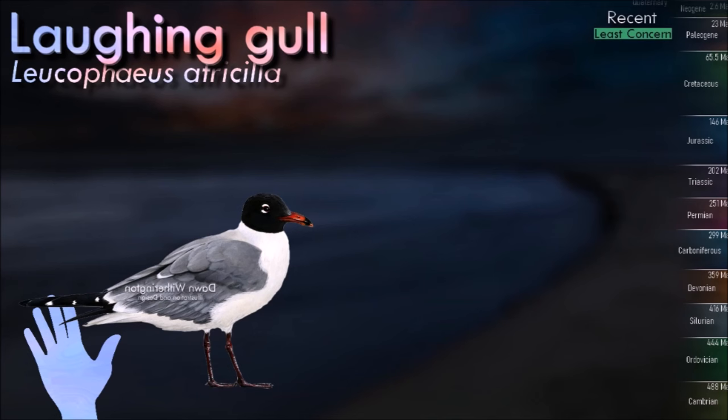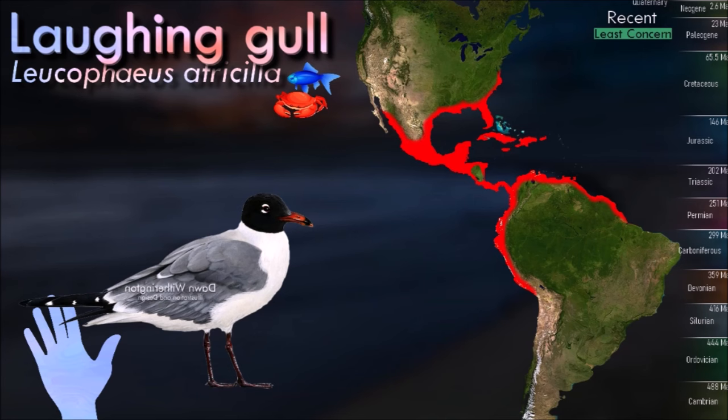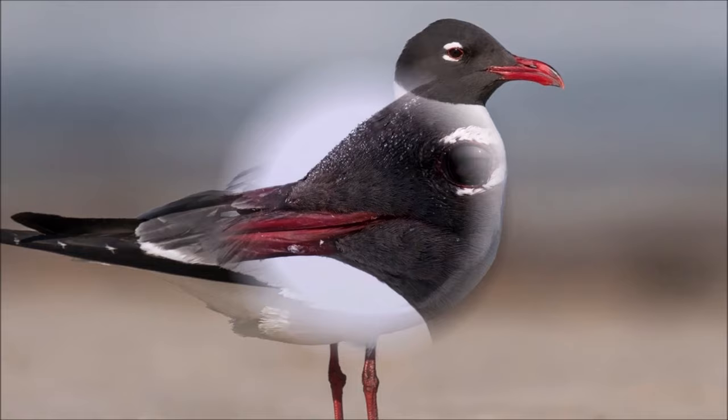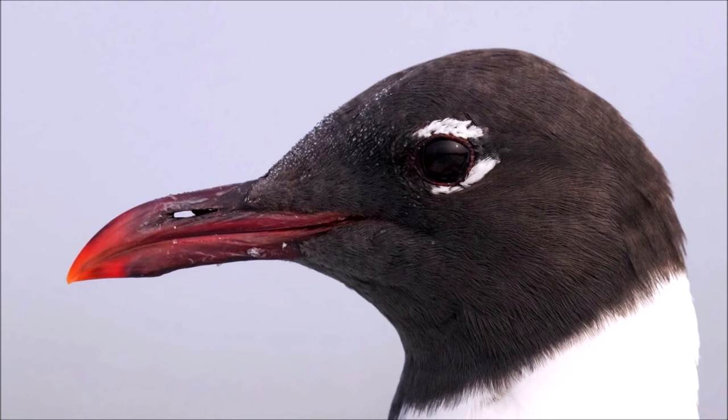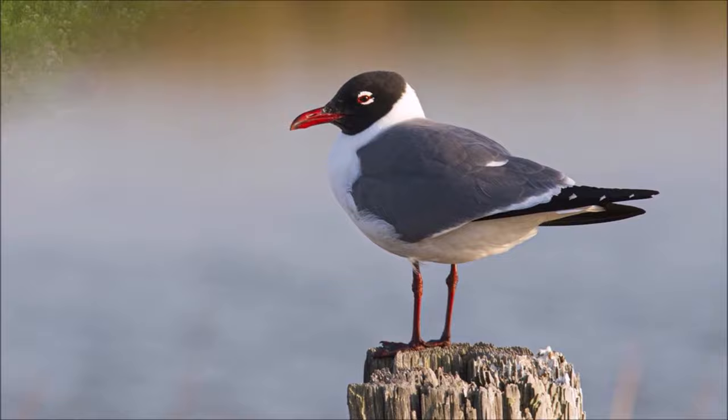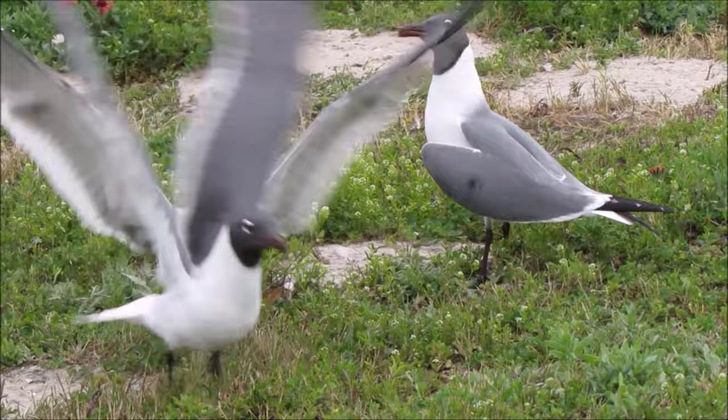The laughing gull has a distinctive appearance with a black head, white eye crescents and a medium-sized, slender bill. The name comes from its distinctive vocalizations, which sound like a high-pitched laugh. They are known for their noisy and raucous calls, especially in colonies during the breeding season. Both male and female participate in incubating the eggs and caring for the chicks. They are protective parents and may engage in distraction displays to deter potential threats. They are highly adaptable and can be found in urban environments, including coastal cities and beach resorts, and are known for scavenging for food scraps, sometimes considered pests in these areas.